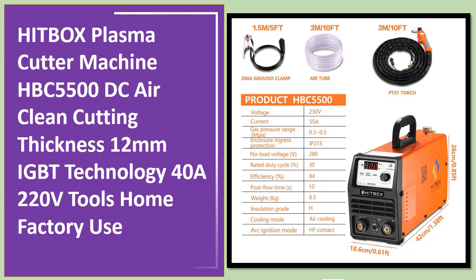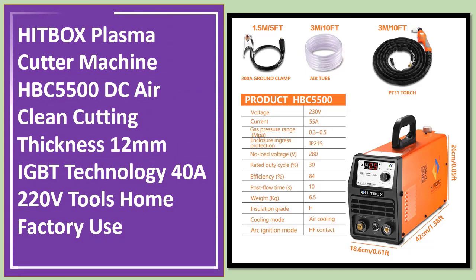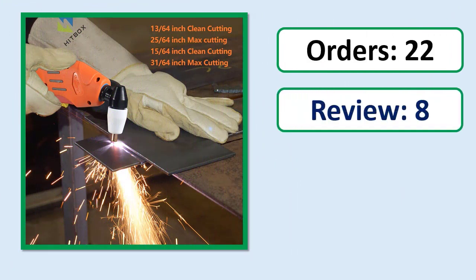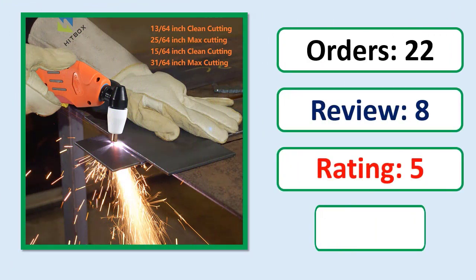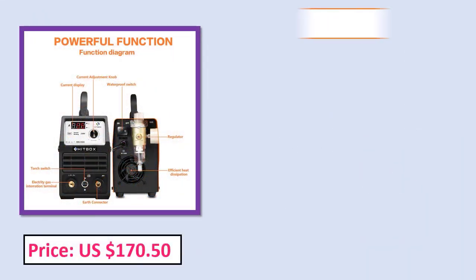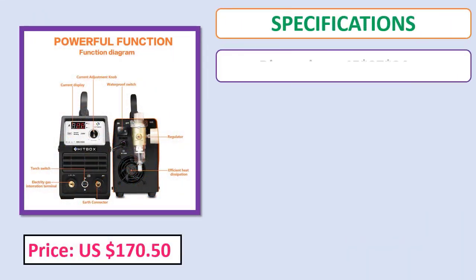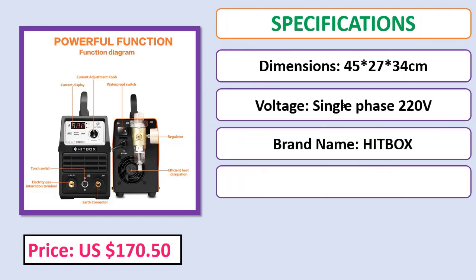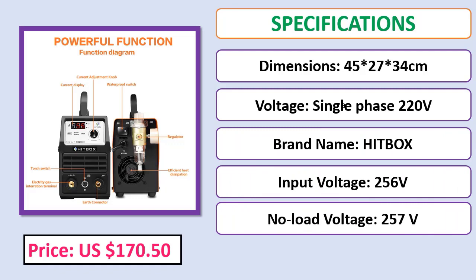Number 5: HITBOX plasma cutter machine HBC 5500DC. Air, clean cutting thickness 12 millimeters, IGBT technology, 40A 220V, suitable for tools, home, and factory use. Check description below for product link.